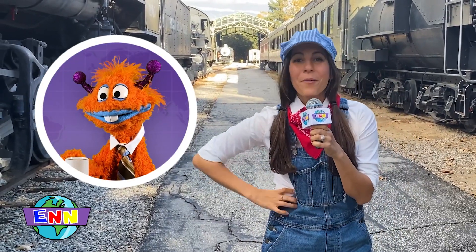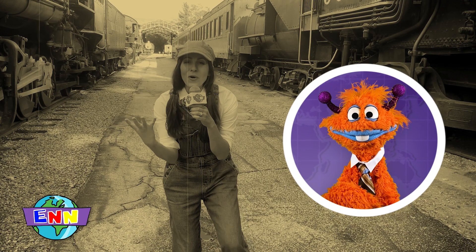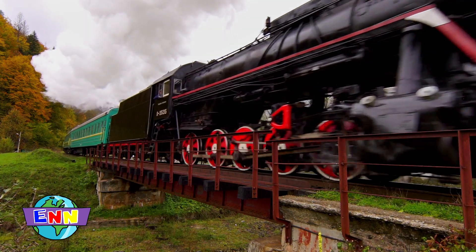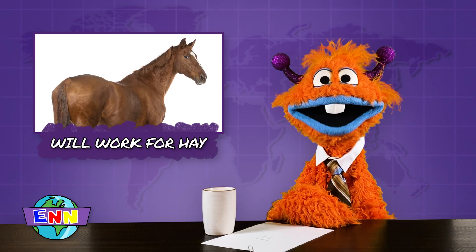Cosmo! Before the train, people would use horses to pull wagons along rails, and it could take four whole days to travel 150 miles. With the invention of the steam train, people could travel the same distance in just four hours. Sounds like that horse is out of a job.